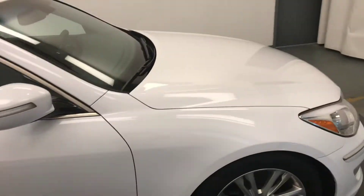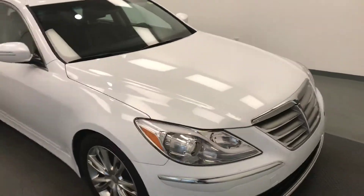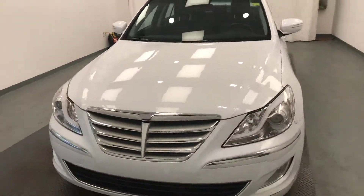Once again, we're viewing stock number 182678 on a 2014 Hyundai Genesis and our exterior color is white.